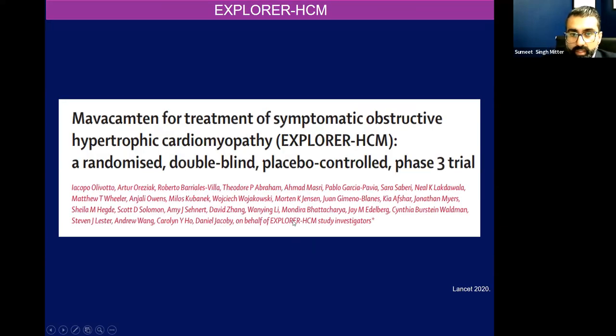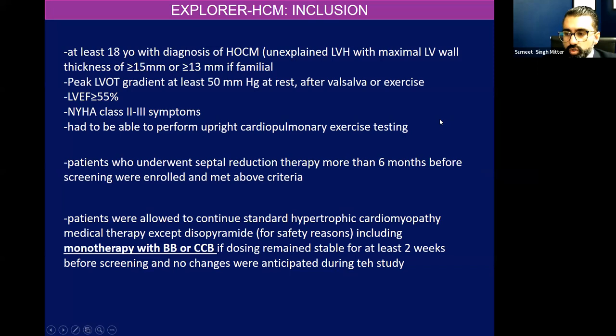So the Explorer HCM trial was a phase three clinical trial, randomized double-blind placebo, mavacamten versus placebo, to address symptoms of hypertrophic cardiomyopathy in adults with a septum of at least 1.5 centimeters, or it could be only 1.3 centimeters if there was a known genetic mutation. Patients had to have a peak LVOT gradient of at least 50 at rest or after Valsalva with exercise, and they had to be symptomatic — NYHA class two to three symptoms. They only had monotherapy with a beta blocker or calcium channel blocker if the dose remained stable over the past two weeks.